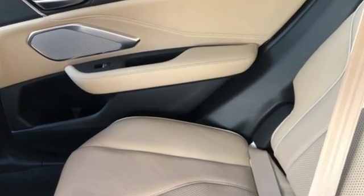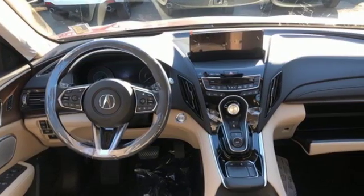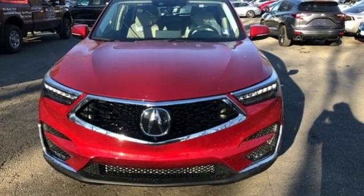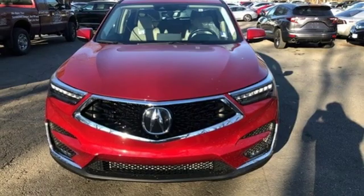Despite the increase in power and cylinder count, the new RDX is more fuel efficient than before. At Acura, we manufacture exhilaration so you don't have to. Experience it for yourself today.